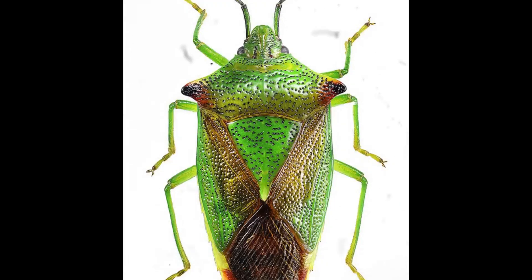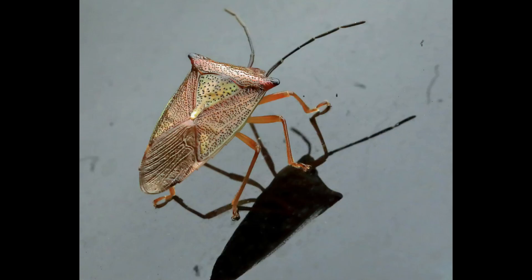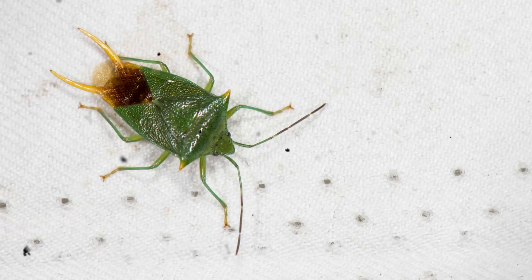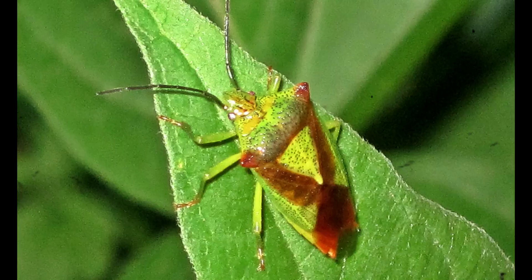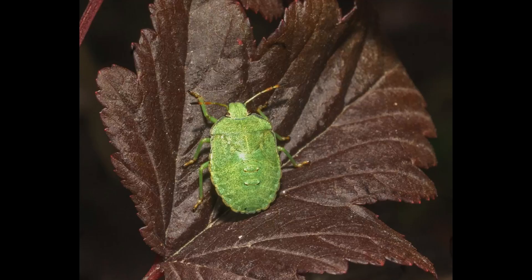Among the green leaves of forests and gardens hides a master of disguise, the acanthosoma, a genus of shield bugs that perfectly blend into their surroundings. Belonging to the family acanthosomatidae, these insects are often called hawthorn shield bugs or parent bugs, and are found across Europe, Asia, and parts of Africa. Their flat, leaf-shaped bodies and vivid colors make them both beautiful and highly adapted survivors.